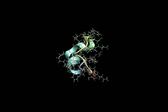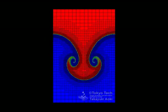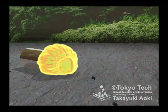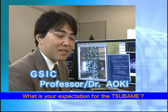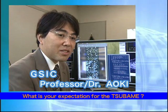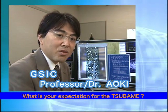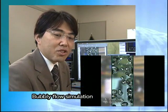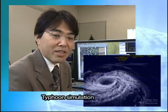Let us introduce a few of the revolutionary sciences that Tsubame can enable with its massive computing power of 85 teraflops, previously not possible with simulations on existing supercomputers. We have been studying large-scale simulations such as bubbly flows and typhoon modeling. By using Tsubame, we can scale up several times and expect a lot of new findings.